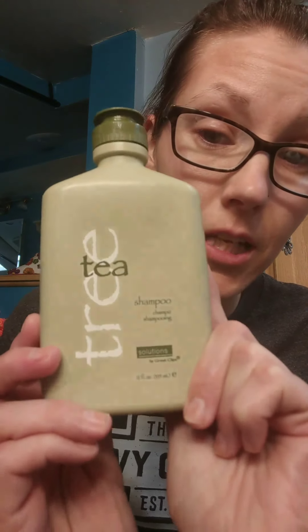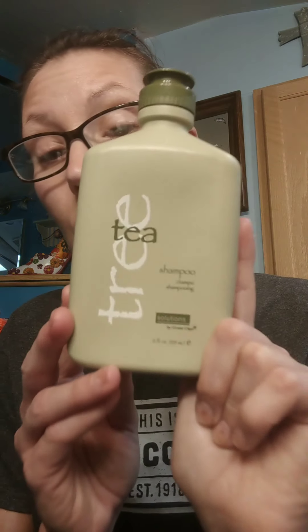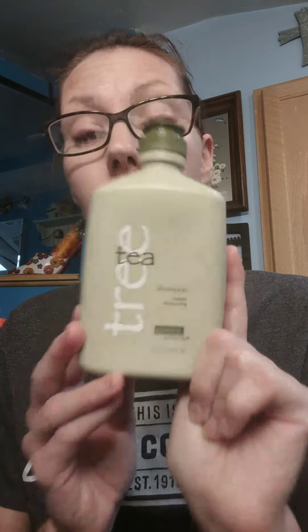I love this stuff — it's Tea Tree by Solutions, by Great Clips. I've used this for a long time. I had really short hair and I overwashed my hair and when I overwashed my hair it got really bad. It felt like I had a sunburn on my scalp and it hurt really bad. I went to the doctor and the doctor said I overwashed my hair. So I went to Great Clips where I had a friend who worked there, and she said use this. It has been awesome.